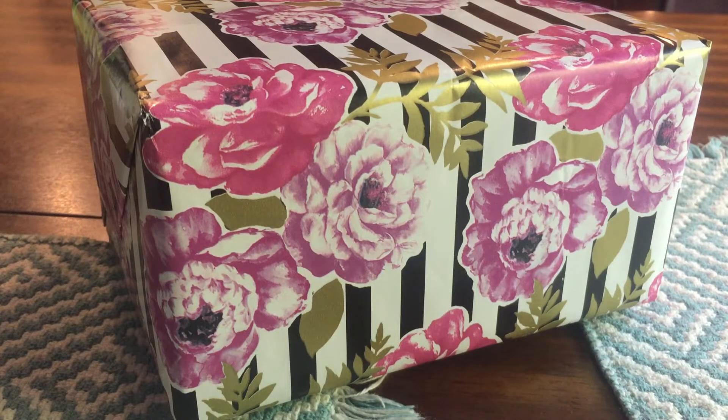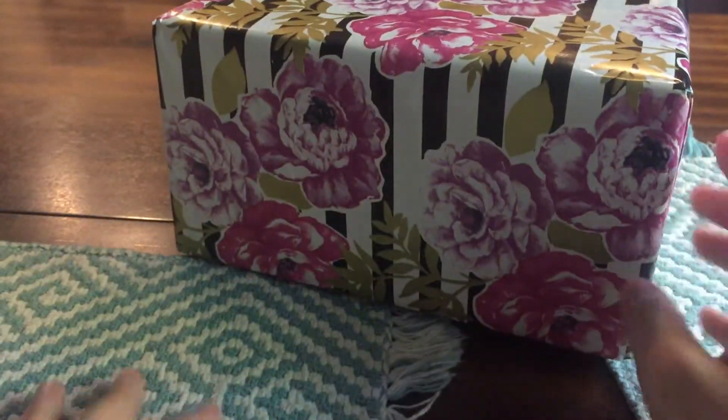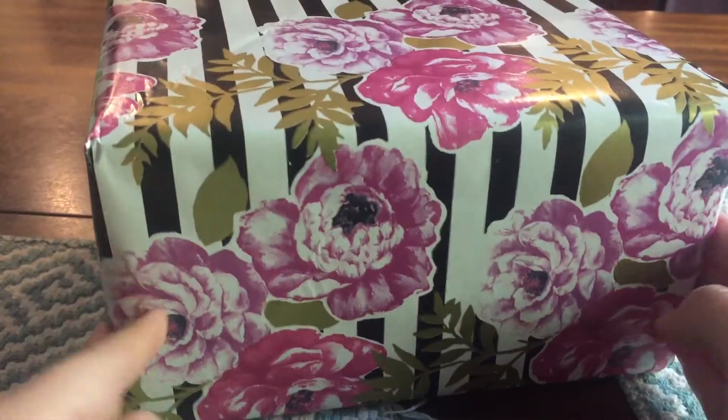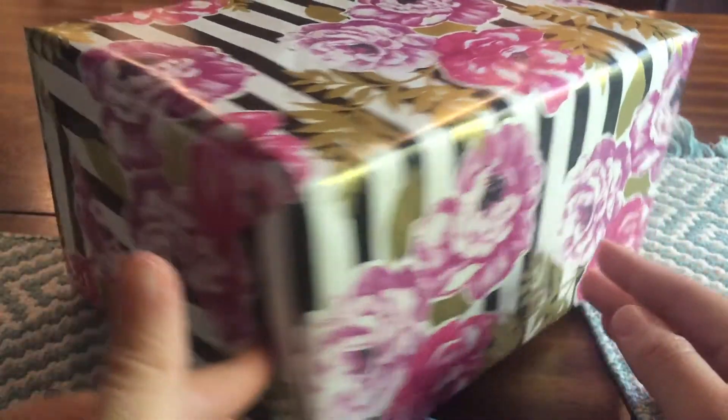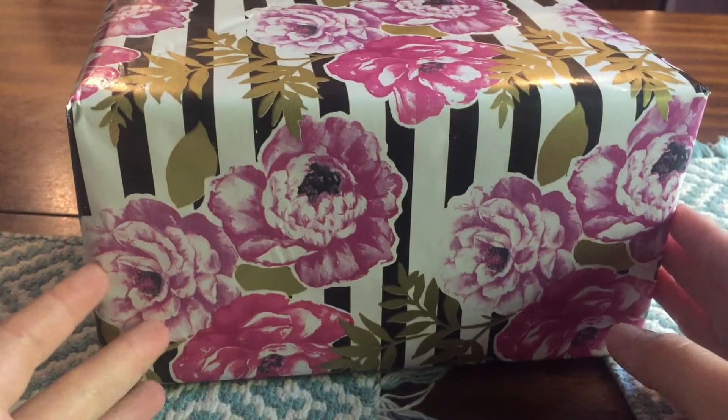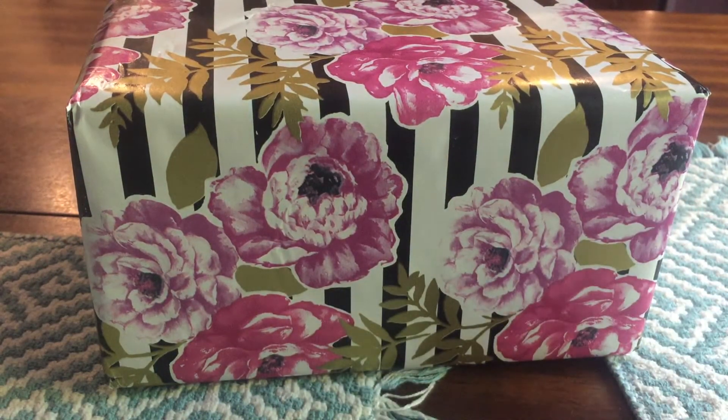Hey everyone, welcome back! I have my very first Bunny Sisters wax haul to share with you today. Look how cute this box is — I'm dying, it's just adorable. This came in a regular flat-rate box, but when I opened it up I was pleasantly surprised by how nicely it was packaged. I'm filming the opening because it was just packaged so nicely and I wanted to share my experience.